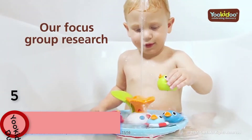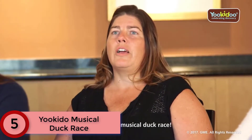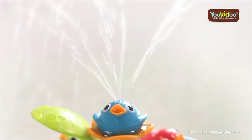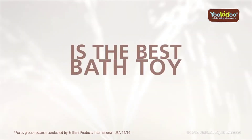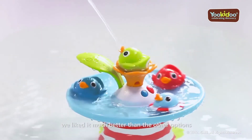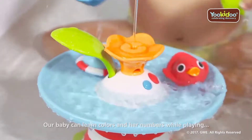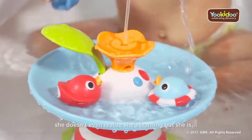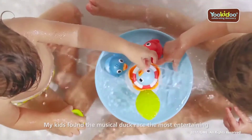Starting at Number 5: Yookido Musical Duck Race. Instead of having trouble getting them into the tub, it may be difficult to get your kids to leave it after they've played with the dynamic Yookido Musical Duck Race. A battery-powered pump creates an ongoing stream for the little birds to swim around in, circulating water through a fountain while playing musical effects. Four mischievous ducks race around the fountain as music and fun sound effects play.